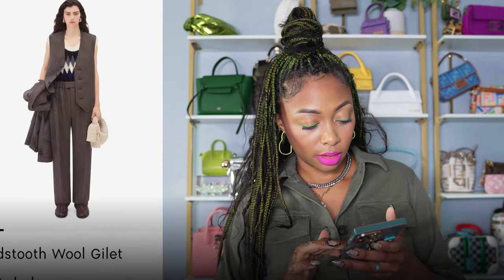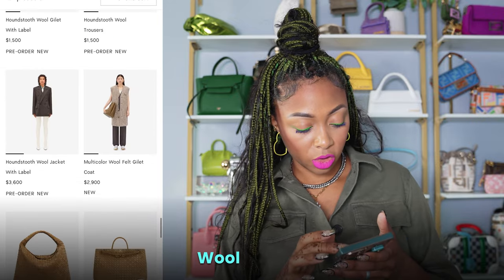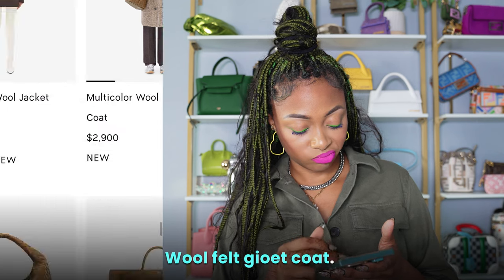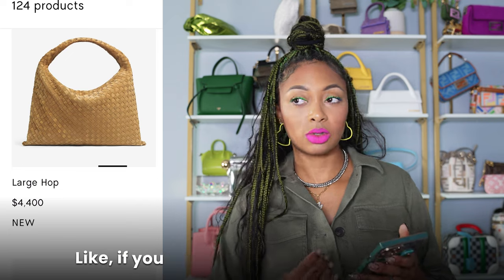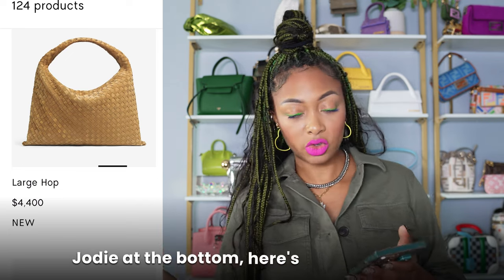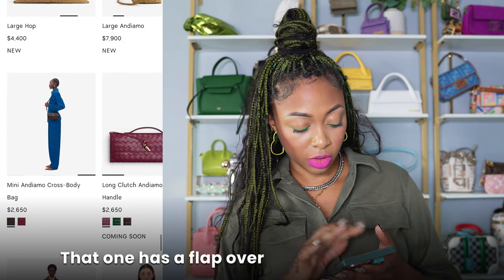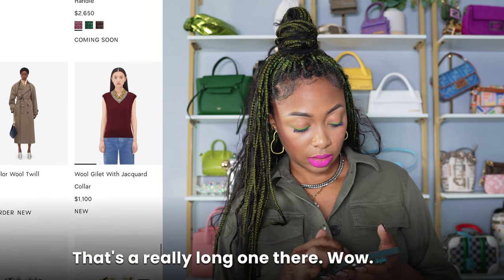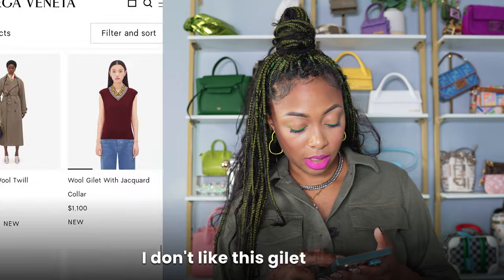Wool gillet with label — yeah, no. Wool trousers — I don't like those. Wool jacket — that's a nice jacket. Wool felt gillet coat. The large Hop — I think this is more like a structured Jodi. Like if you don't like the roundness of the Jodi at the bottom, here's a straight one. I like the Jodi better — that's just me. Andiamo crossbody has a flap over closure — not bad, just not me. Wow, that's a really long one. Wool twill trench — $4,600. I don't like this gillet at all.